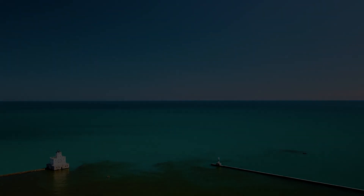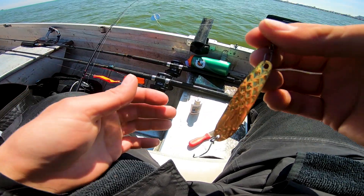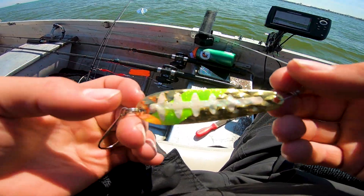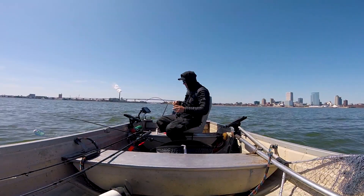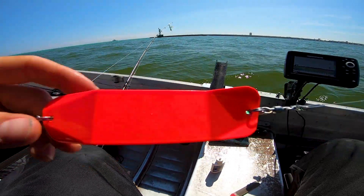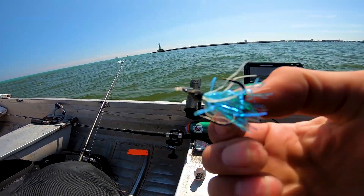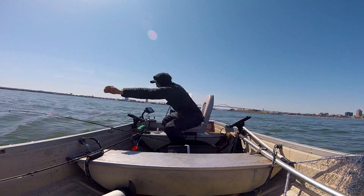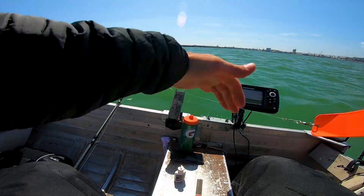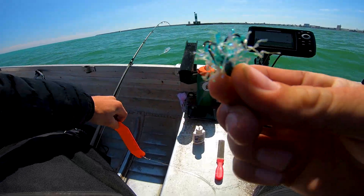Let's get our lines down and start fishing. We're gonna use the same setup as last time. First one going down is the copper spoon. Next one is the orange dodger fly combo with the teal — or turquoise — fly. And last but not least, we're gonna send one more orange dodger fly combo down there.